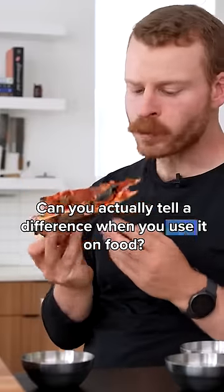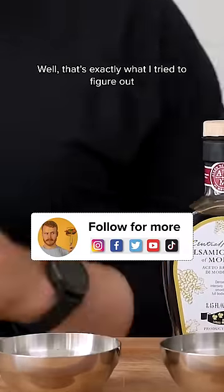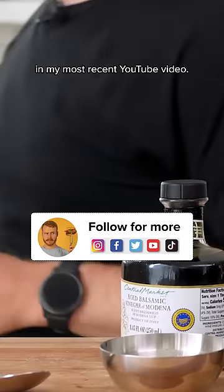Can you actually tell a difference when you use it on food? Well, that's exactly what I tried to figure out in my most recent YouTube video.